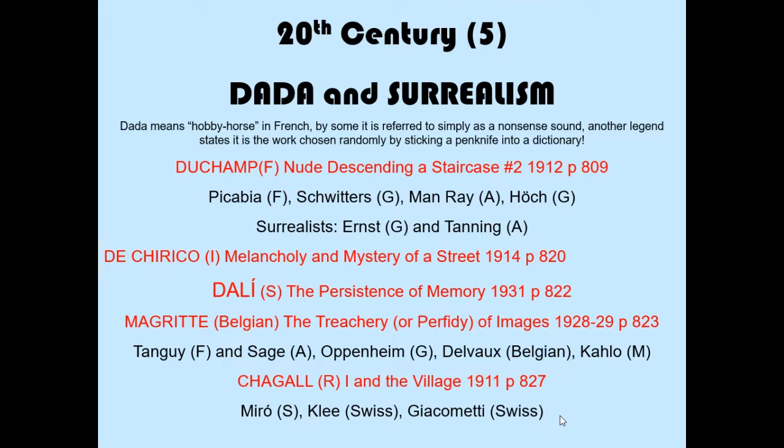We will also pay attention to the Surrealists. The Surrealist style includes, of course, your friend Salvador Dali, but I want you all to know the work of De Chirico, Magritte, and Chagall.